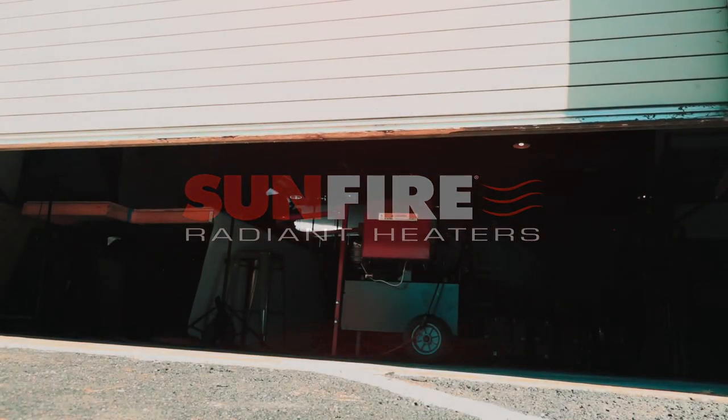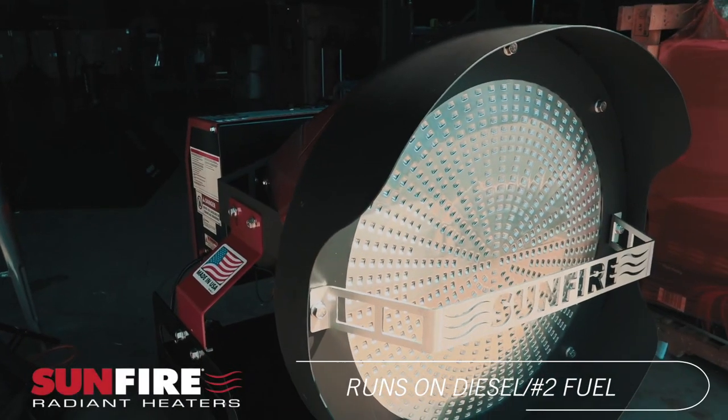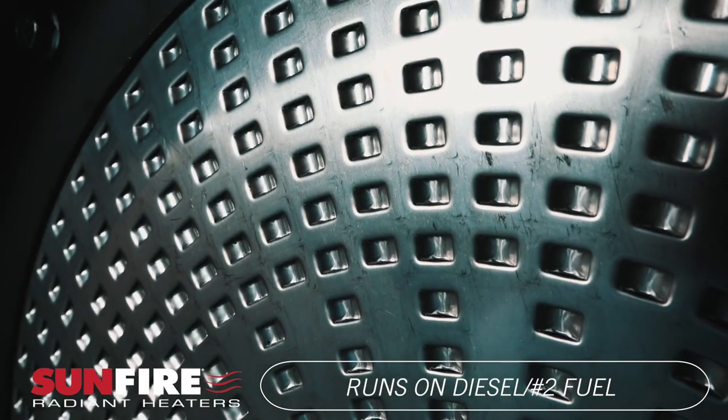The Sunfire 150, a revolutionary diesel-fired portable heater featuring ultra-clean infrared radiant technology that heats like the sun.